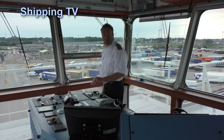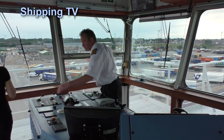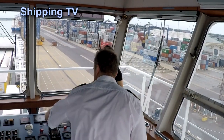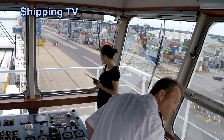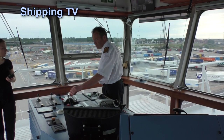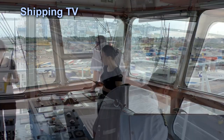Stern ramps are secured and closed. The vessel proceeds through the channel. Lines are reported clear forward, and all lines are confirmed on deck forward as departure continues.